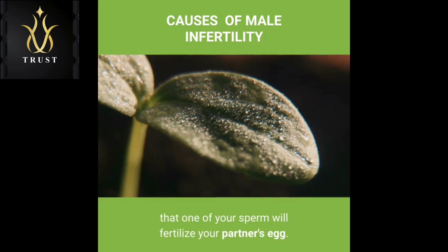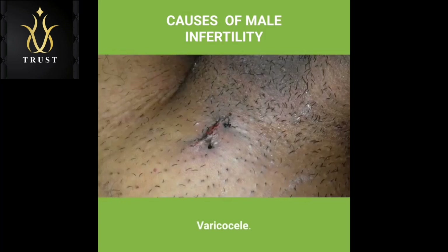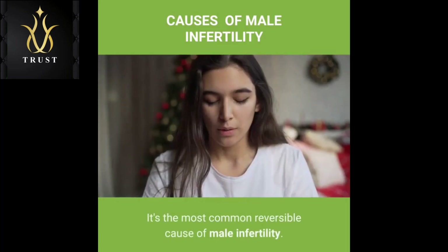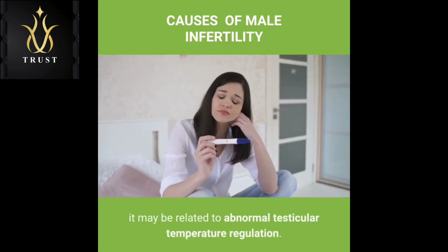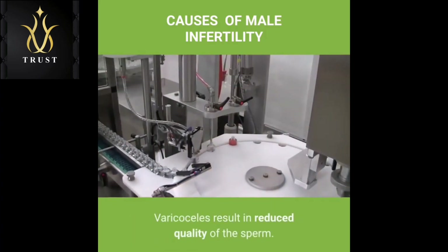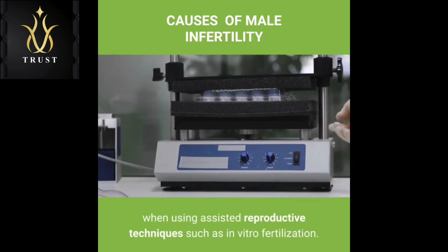Medical Causes: Problems with male fertility can be caused by a number of health issues and medical treatments. Varicocele: A varicocele is a swelling of the veins that drain the testicle. It's the most common reversible cause of male infertility. Although the exact reason that varicoceles cause infertility is unknown, it may be related to abnormal testicular temperature regulation. Varicoceles result in reduced quality of sperm. Treating the varicocele can improve sperm numbers and function, and may potentially improve outcomes when using assisted reproductive techniques such as in vitro fertilization.